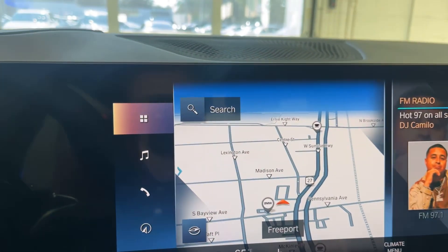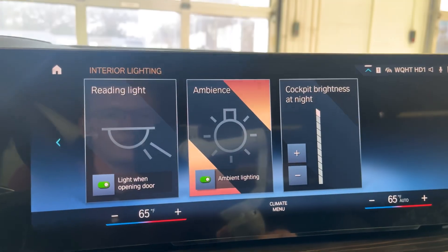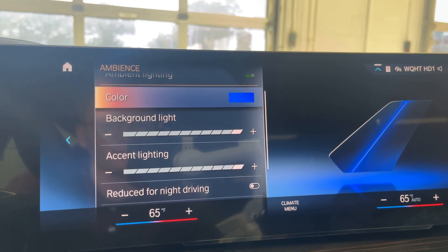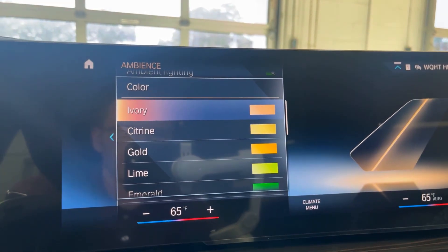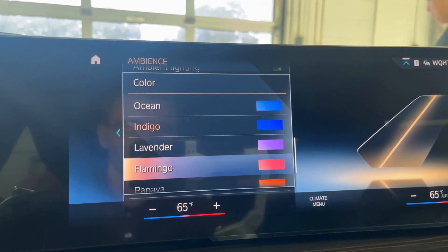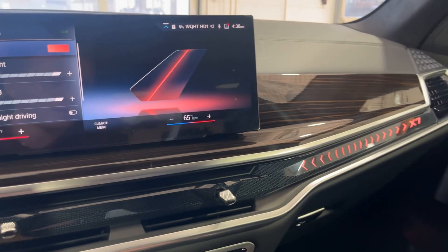We're going to go up here, select our applications, find where our interior lighting settings are, click on ambience color — here we go. Just browsing through the colors really quick, we have a whole bunch of new colors that BMW has given us: we have papaya, coral, lavender, flamingo. I'll go ahead and browse through some of them now to give you a little bit of a sneak peek.